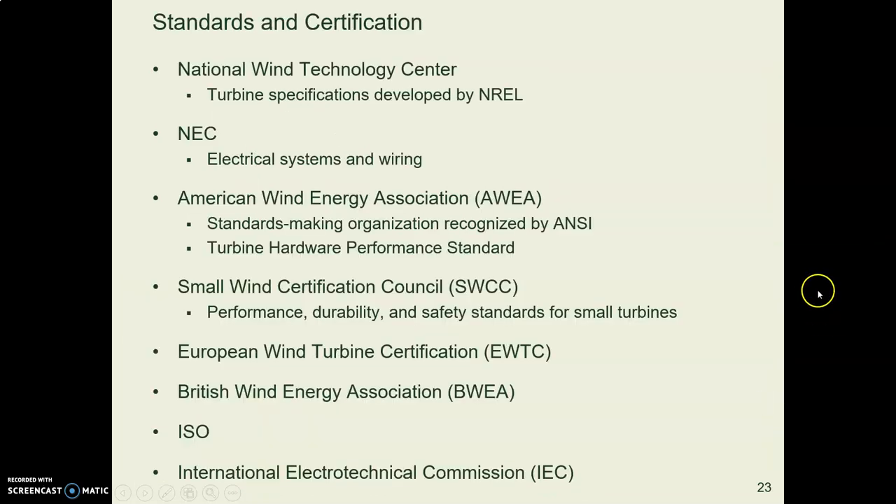For more information about wind power, there are several sources for research and standards. The American Wind Energy Association is a good place to look.